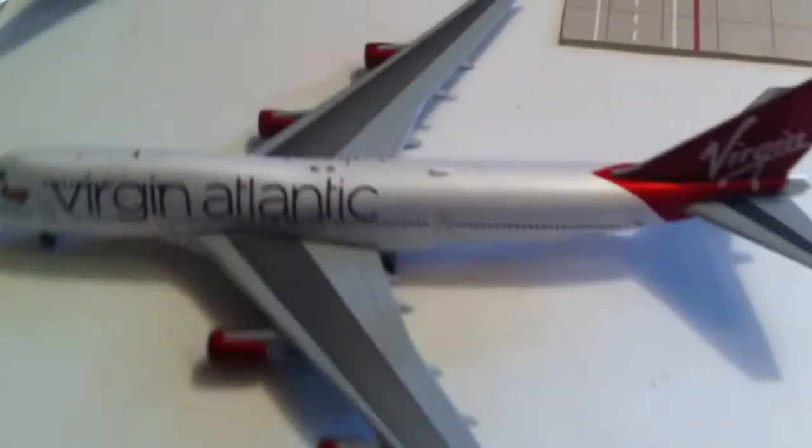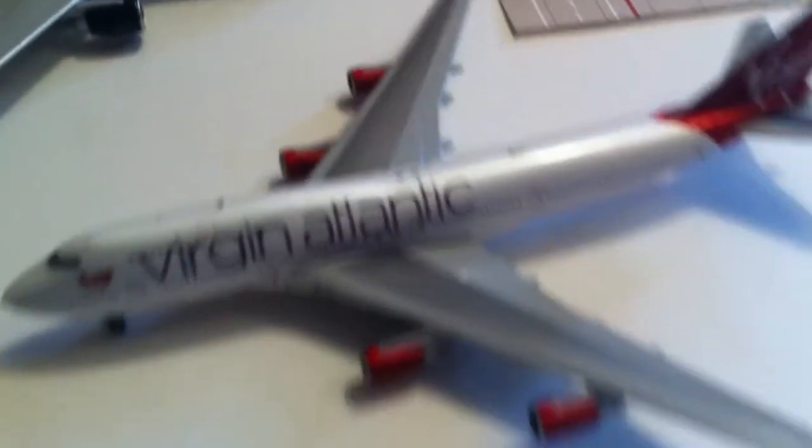I don't like the wings on this one. I think Phoenix does better on the wings.